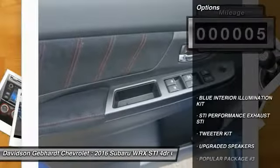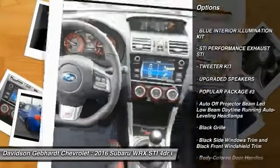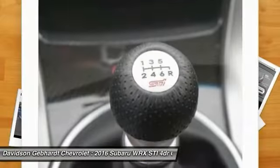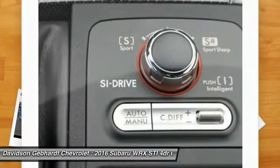Here are some of this vehicle's great options: all-wheel drive, fog lights, outside temperature gauge, day-night rear view mirror, body color door handles, front license plate bracket, engine immobilizer, rear spoiler, leather shift knob, and low tire pressure warning.